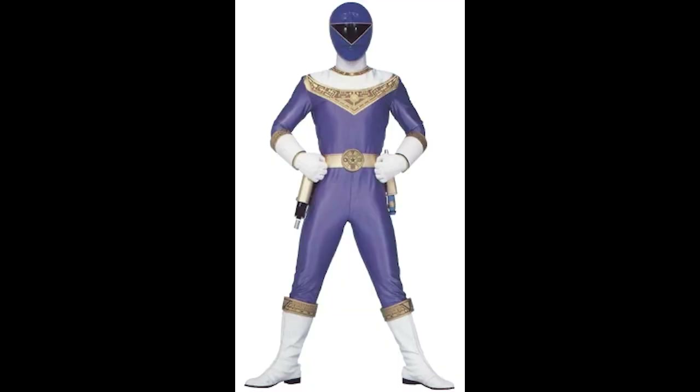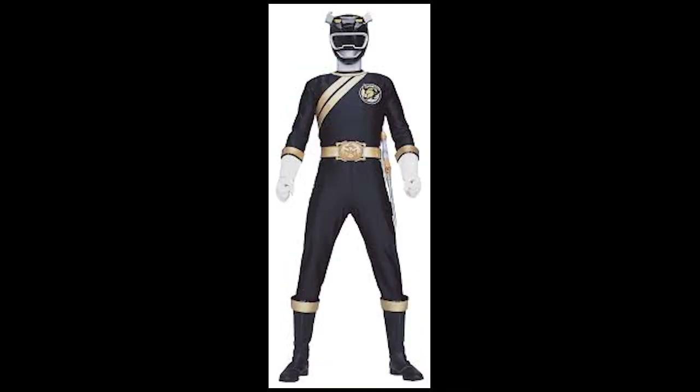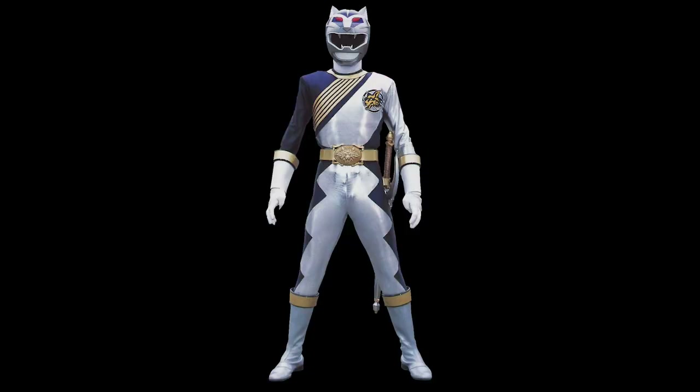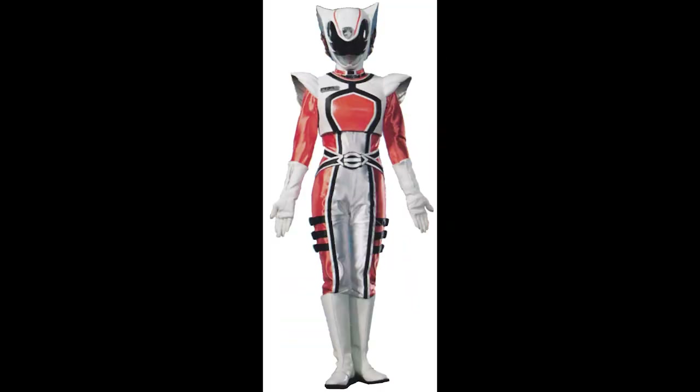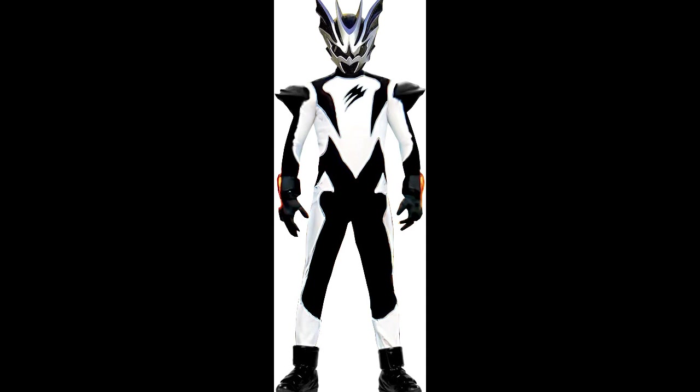This list probably should have been a top 20 because there are that many great suits. I'm going to rapid fire through all the suits I had written down that didn't quite make the list. Here we go: Blue Zeo, Green Lost Galaxy, Pink Time Force, Blue Wild Force, Zeo Gold, Dino Thunder Black, Phantom Ranger, Black Wild Force, White Wild Force, Wolf Wild Force, Green Samurai from Ninja Storm, Shadow Ranger from SPD, Cat Ranger from SPD, White Mystic Force, Leanbow from Mystic Force, the Blue and Black Spirit Rangers from Jungle Fury, Black RPM, and Green RPM — among others.